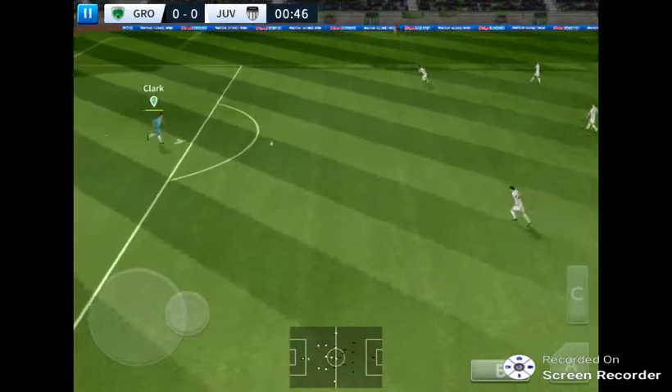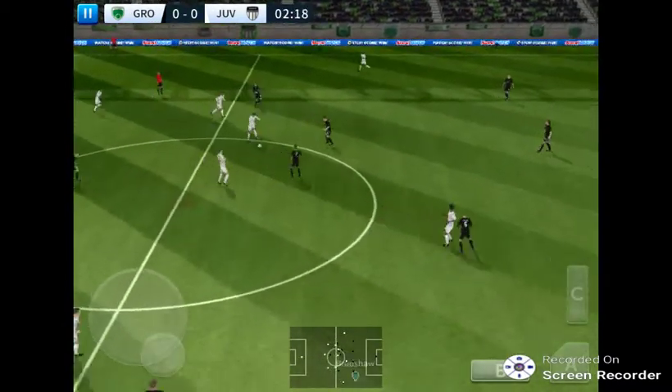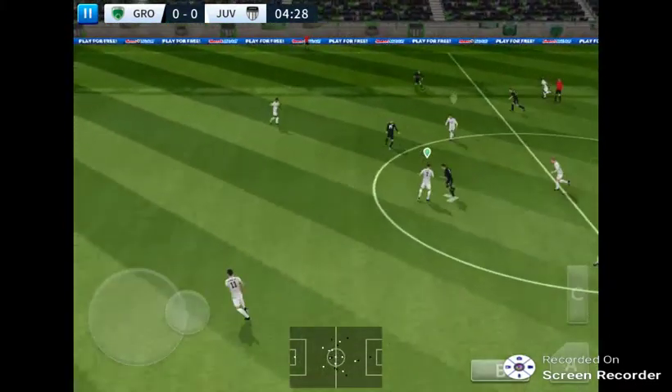The referee gets his match underway. Both teams more than capable of winning it, but which way is it going to go? He steps up to steal the ball. Striker's ball.